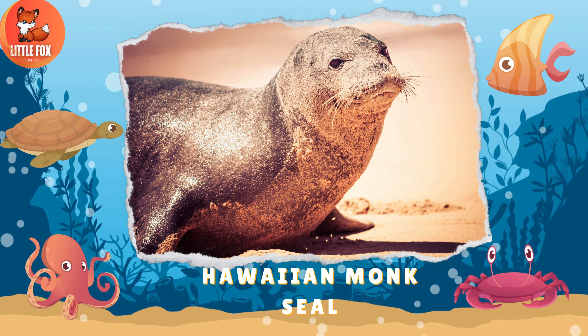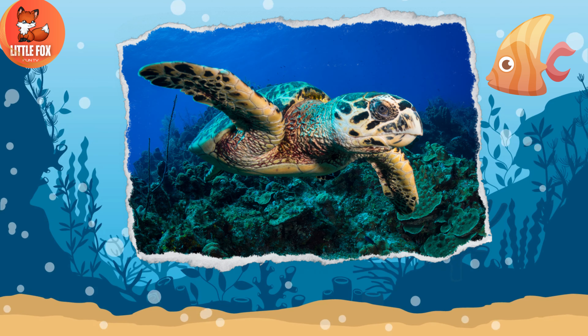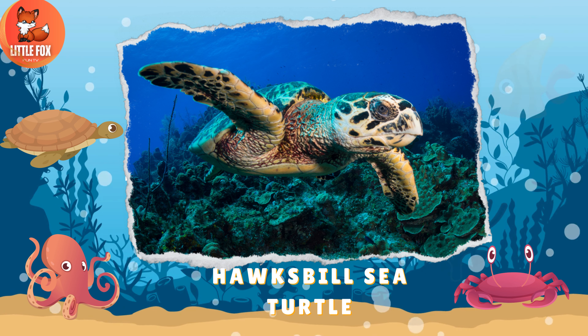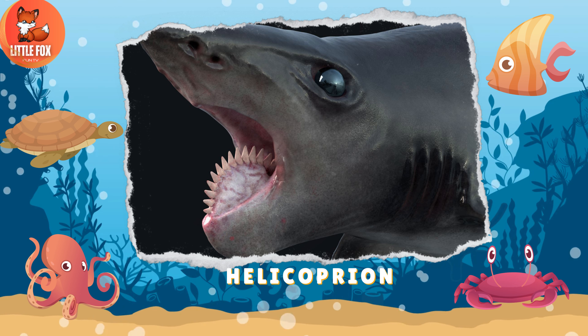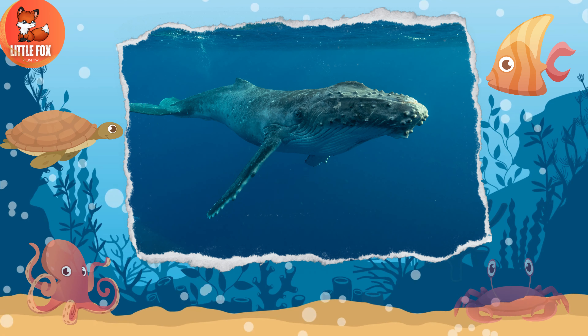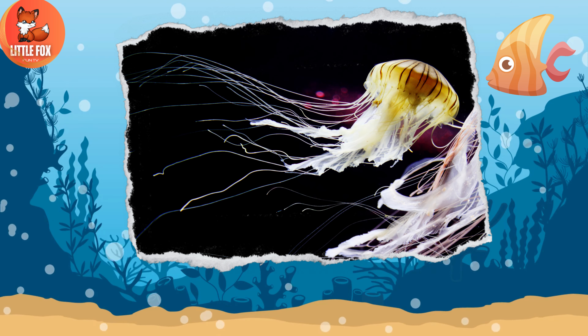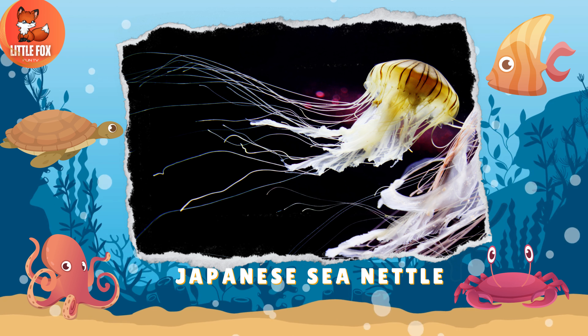Number 49: Hawaiian Monk Seal. Number 50: Hawksbill Sea Turtle. Number 51: Helicoprion. Number 52: Humpback Whale. Number 53: Japanese Sea Nettle.